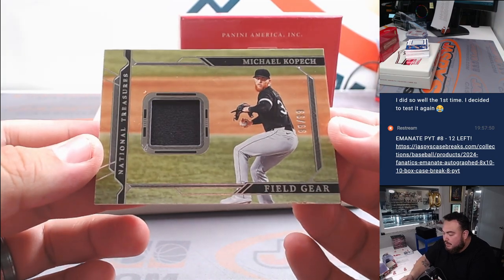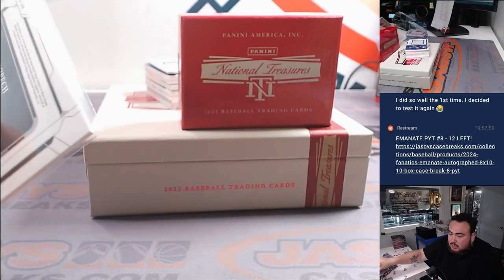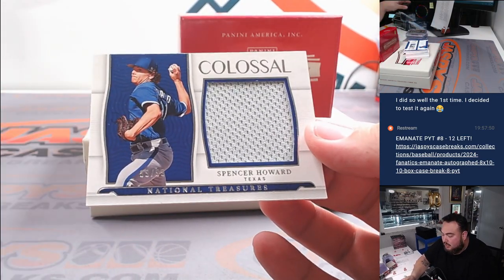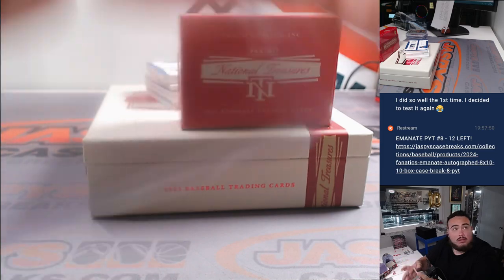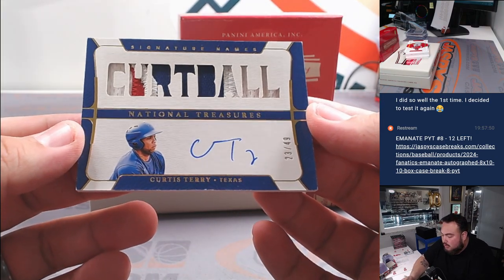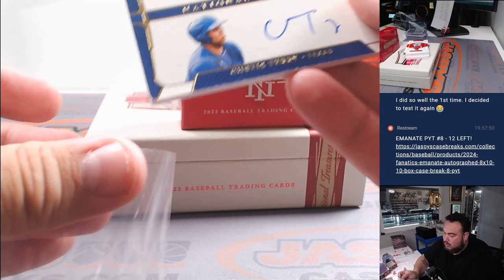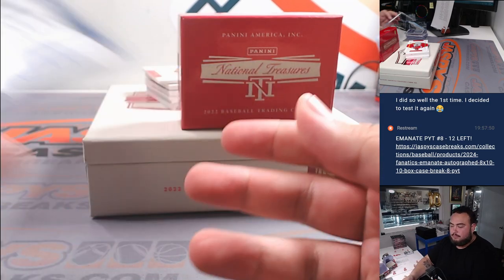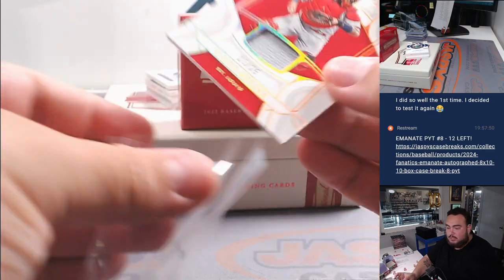We got a Michael Kopech Field Gear for the Chicago White Sox, to 99, going to Christopher. And we got a Spencer Howard for Texas going to Barry Roberts, 99 out of 99. Then we have a Curtis Terry, 23 out of 49, Texas Rangers also going to Barry. And we have a Yadi, 13 out of 25, for St. Louis Cardinals going to Jonathan.